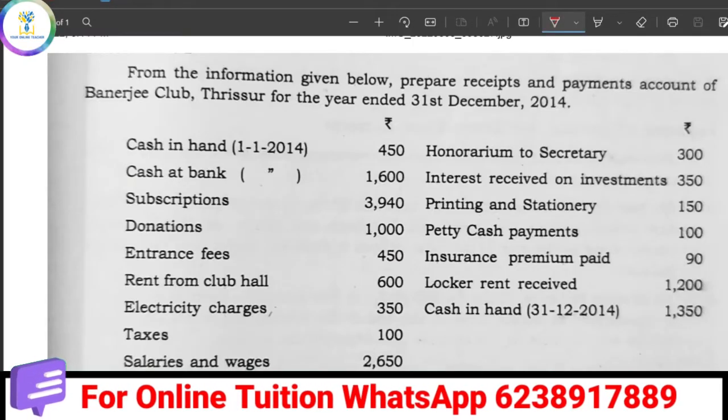Hi friends, welcome back to my channel, your online teacher Malayalam. Here we are going to look at 3 steps to prepare the Receipts and Payments Account. The exam has 4 or 5 important questions on this. We have to prepare the details of the Banerjee Club's Receipt and Payments Account on 31st December 2014.